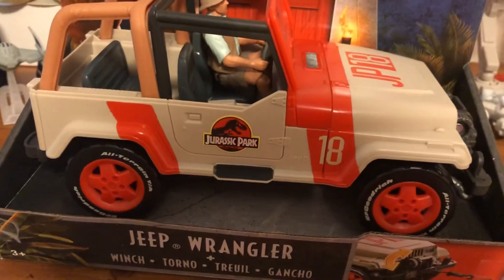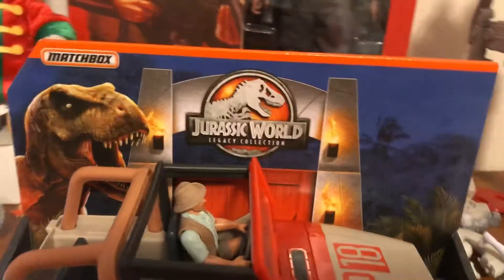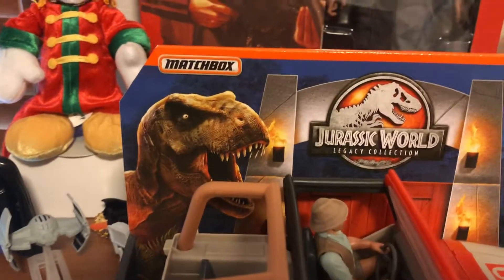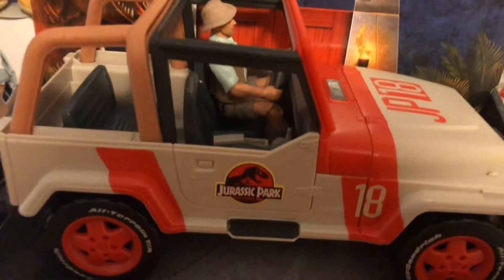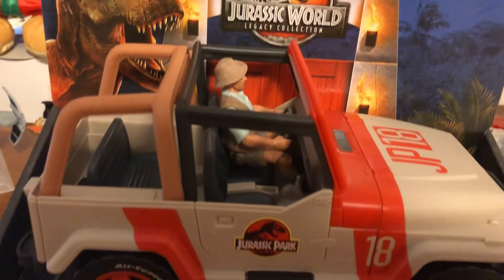Now, if you don't have this Jeep and you can't find it, go get that one, I suppose. It's made by Matchbox. Pretty cool. There's not much else to say about this. Thank you for watching.